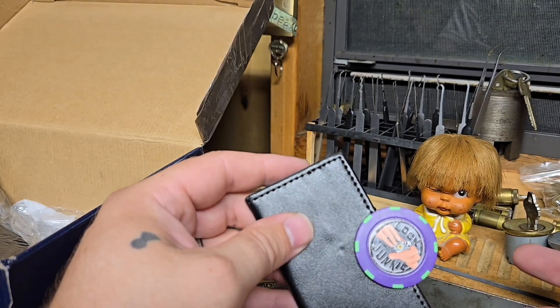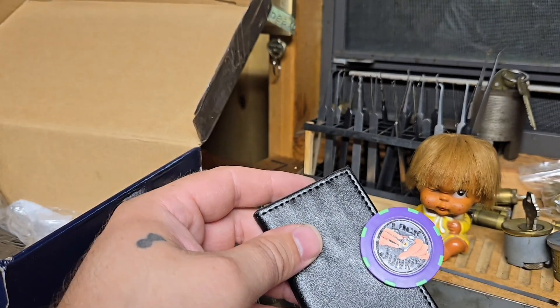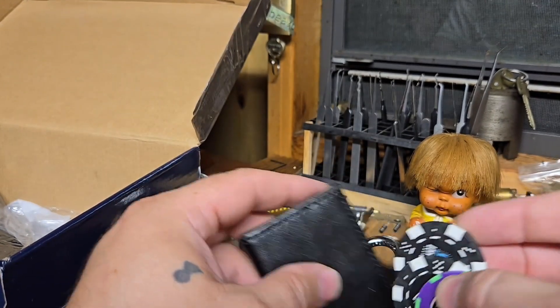I had no idea these were magnetic — I thought these were just pure plastic. But no, they're magnetic — look at that! That is awesome.